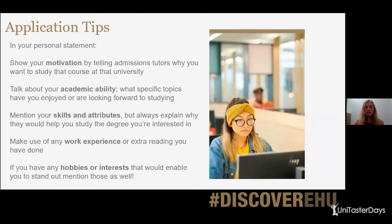Just a few application tips — these can be applied to any course you want to apply for. You should always show your motivation for whatever course you're applying for by telling the admissions tutors why you want to study that course at that specific university. You'll need to talk about your academic ability: what specific topics have you enjoyed, or what are you looking forward to? Have a look at university websites to see what modules are available and include some of those in your personal statement. You can also mention your skills and attributes and explain why they might help you study the degree you're interested in.